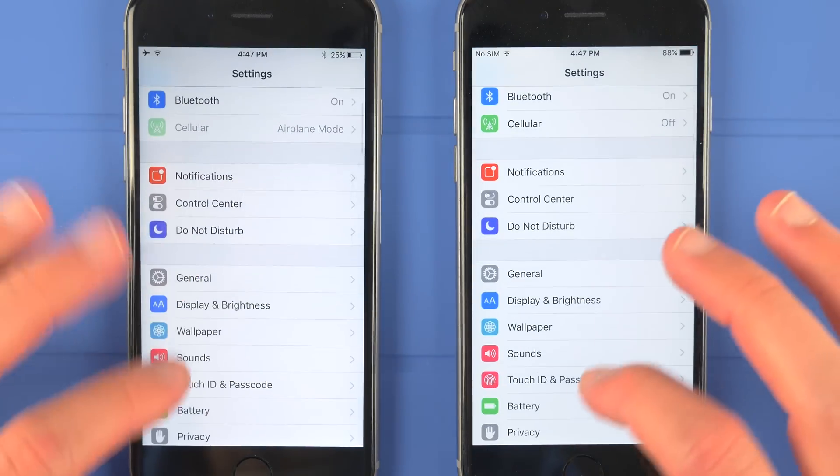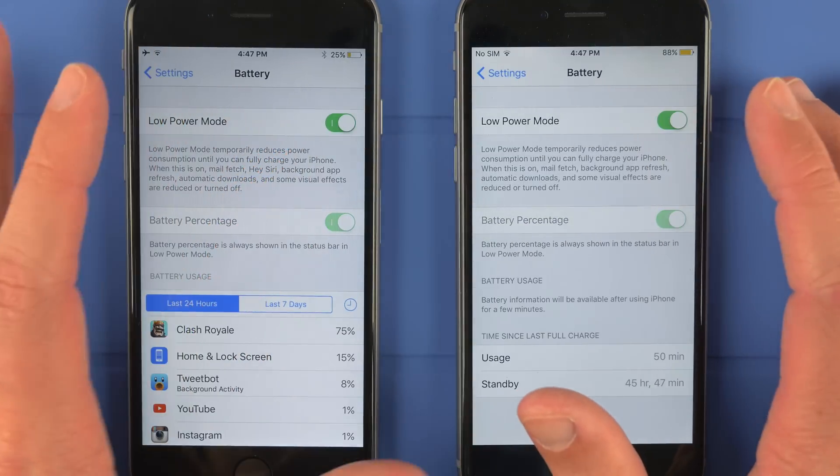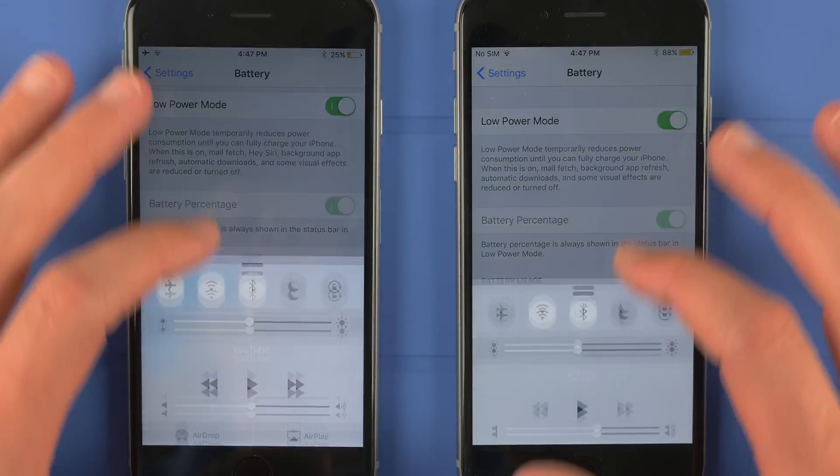Hey guys, this is Sam, and today Apple released the second beta version of iOS 9.3.2, which allows you to use Night Shift and Low Power Mode simultaneously.